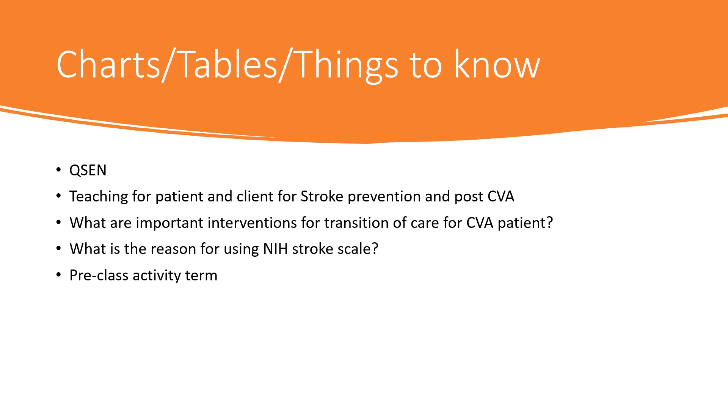Make sure you look over all your cues and boxes, understand what to teach patients for stroke prevention and post-stroke, know your important interventions, understand the reason and how to use the NIH Stroke Scale, and review your pre-class activity term sheet. Best of luck — reach out if you need anything.